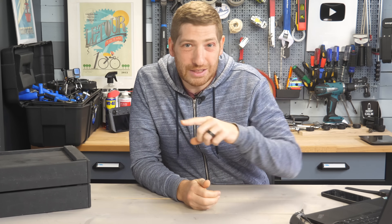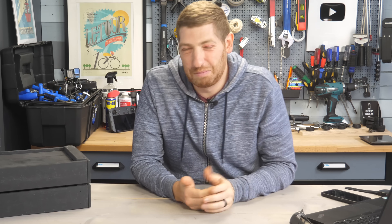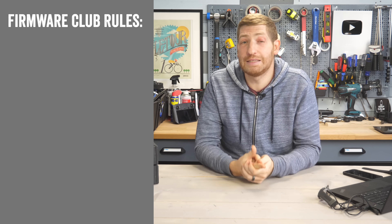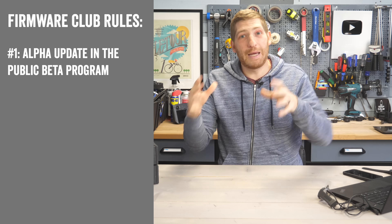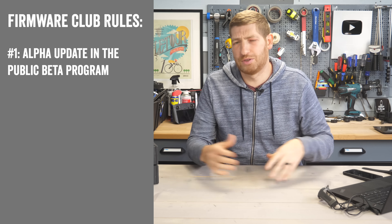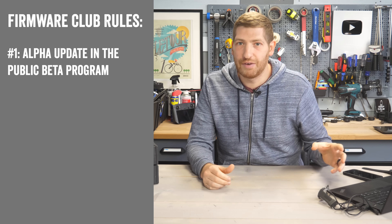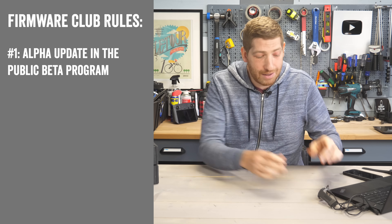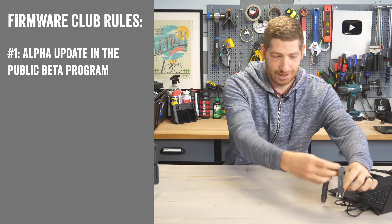A few quick ground rules about firmware club, because if you don't get the rules right, other YouTube commenters will heckle you. Rule number one: this is an alpha update as part of the beta program. Garmin has their beta program for most of their watches as well as some cycling devices, and this is an alpha update, meaning you have to manually download it using a cable to your computer and then put it on the watch.